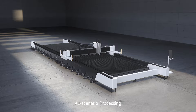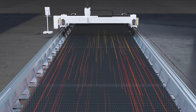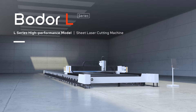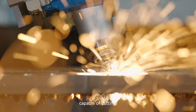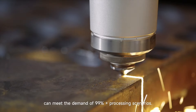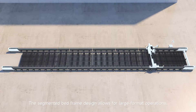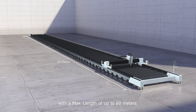All scenario processing, infinite expansion — the ultimate machine exceeding imagination. The L-Series sheet metal laser cutting machine is capable of cutting, with replaceable wearable parts and upgradable configurations, meeting the demand of 99 processing scenarios. The segmented bed frame design allows for large-format operations with a maximum length of up to 60 meters.